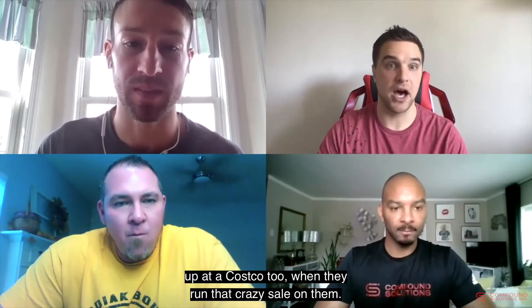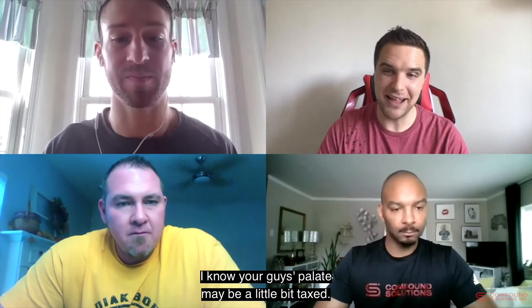It's always nice that you can pick these up at Costco when they run their crazy sale — you can't beat that. Are you guys ready to move on to the Built Bar? Yes sir, let's do it.